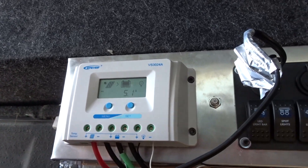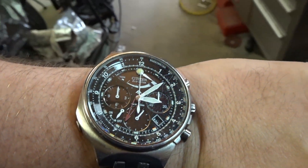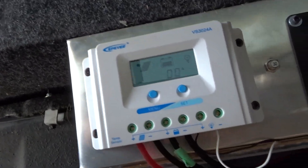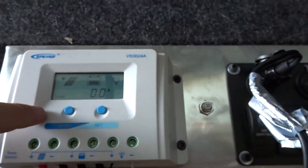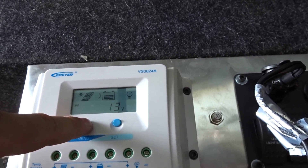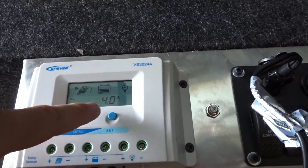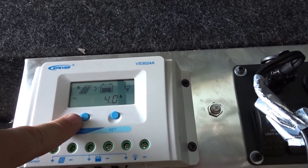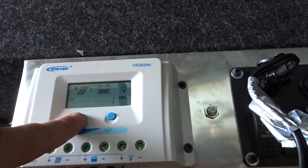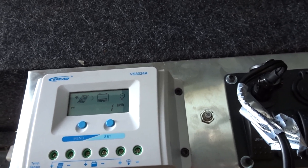The cooler is drawing 5.1 amps. It's been running for about one and a half hours since around 3 o'clock. The light isn't too great today and we are now draining off the battery. The solar cells are at 13 volts — they were almost 20 earlier — and only coming in at 4 amps. So I may have to take my generator with me to charge the battery.